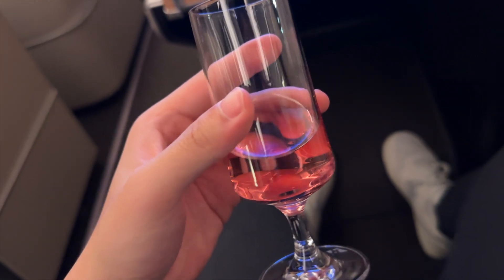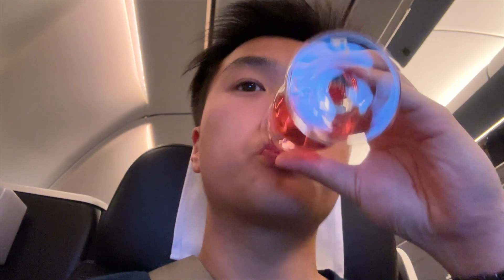During boarding, I was given this pre-departure drink. This is Flauda, a Swiss drink that had a really nice fruit and soda-like flavor.